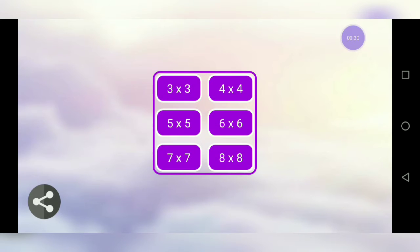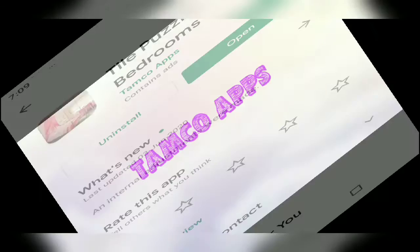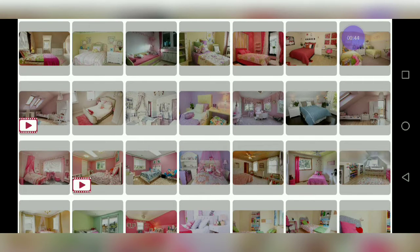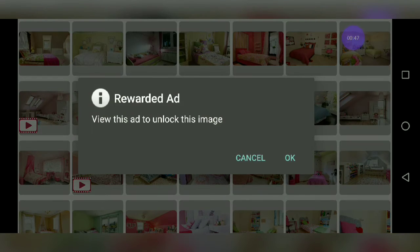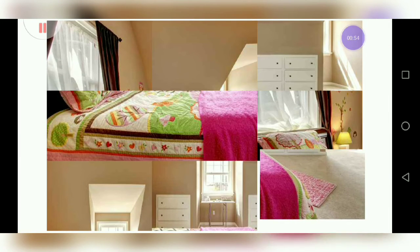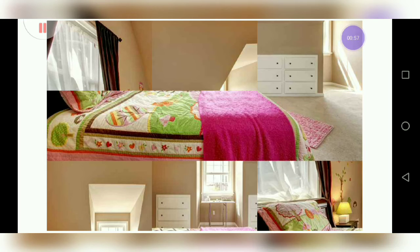Come on, please don't show me — what does it want to say? I'm opening this game. Temco Apps. Okay, now 3x3, 4x4. What is it? I can't understand — 'view this ad to unlock this image', cancel. Okay, it's a puzzle.